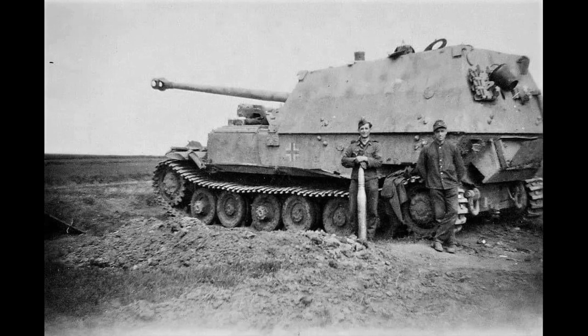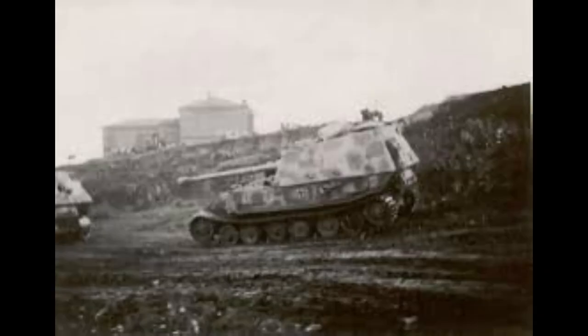Any damage to the tracks or suspension negated the protection of the armour, as crews were forced to dismount to attempt repairs. The immense weight of the Ferdinand made towing extremely difficult. The standard armoured recovery vehicle in the German army at the time was the Bergpanzer IV — a Panzer IV chassis converted to the role. It could pull the Panzer IV without assistance and with help could tow a Tiger I, but required five of them to pull a single Ferdinand from the field.